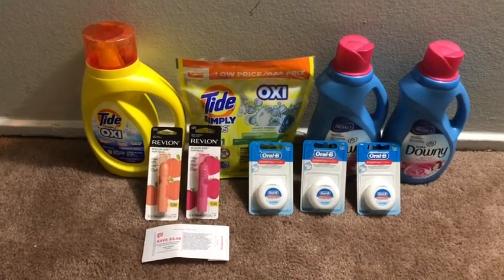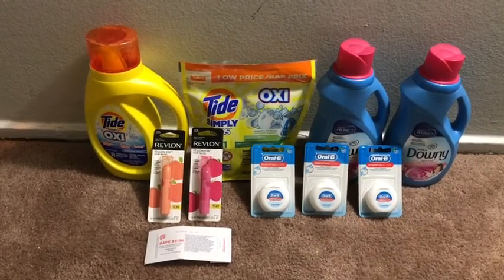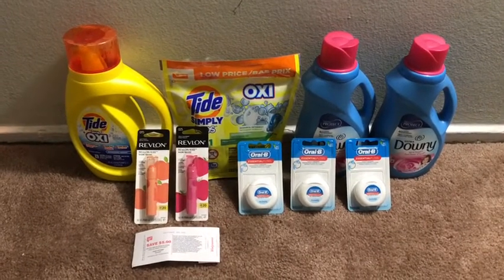This was everything that I picked up. If you like these deals and want to duplicate them, please feel free to do so. Make sure you like, comment, share, and subscribe. Thank you guys for watching and I'll catch you in the next one.